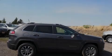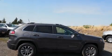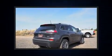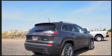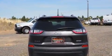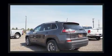Outstanding design defines the 2019 Jeep Cherokee. Under the hood you'll find a four cylinder engine with more than 200 horsepower, and for added security, dynamic stability control supplements the drivetrain. Four-wheel drive allows you to go places you've only imagined.